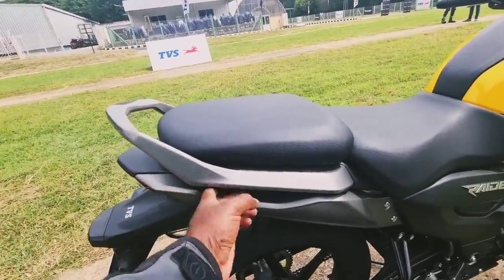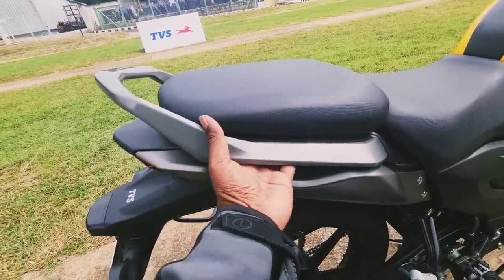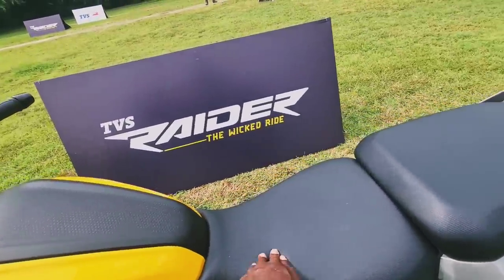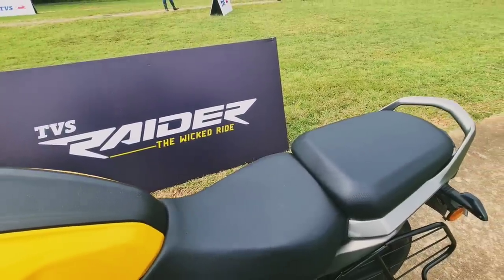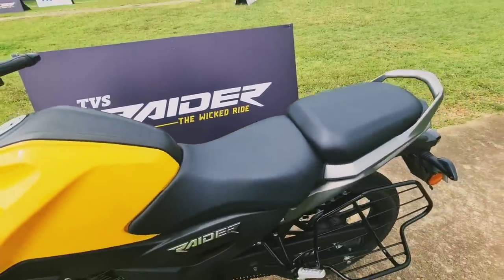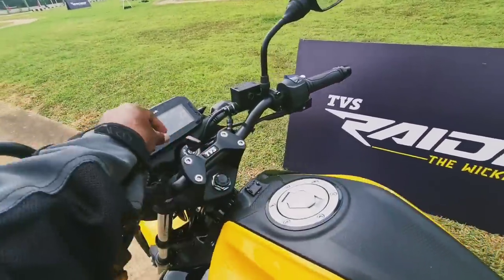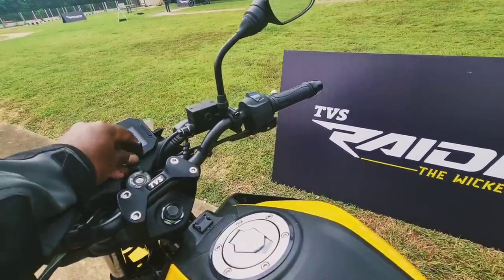You have a grab rail for functionality, but removing it brings the sporty elegance of the design full circle. There's also an integrated grab slot underneath. The seat quality is very good with dual foam technology — very comfortable, spacious, with adequate room for the pillion. A textured pattern prevents the rider from sliding forward under braking. The 10-liter tank is complemented by a wave-type key — very premium for this segment.